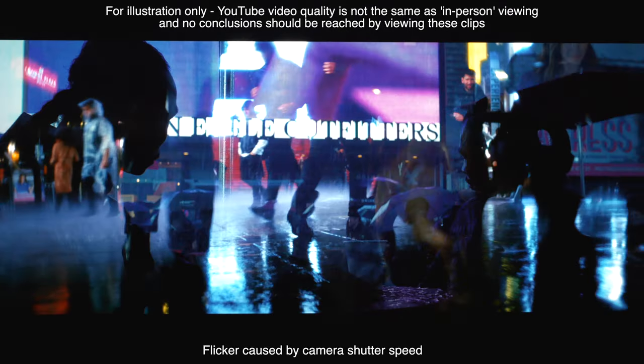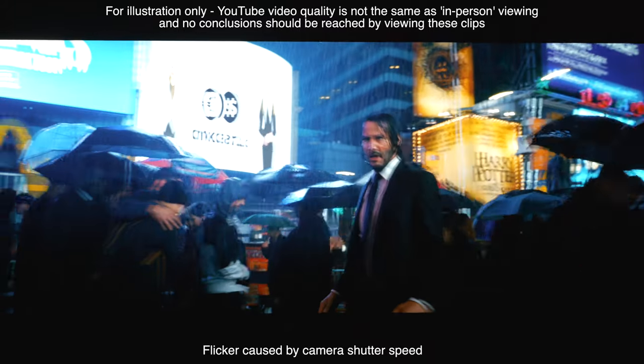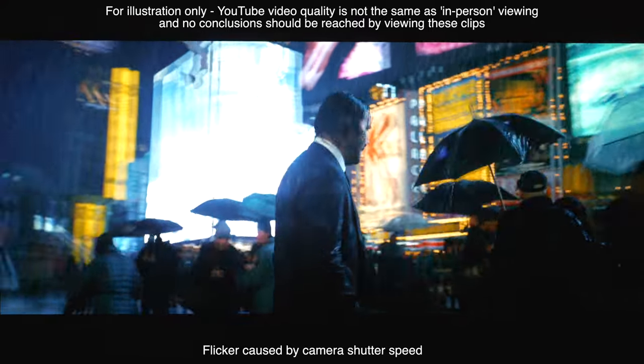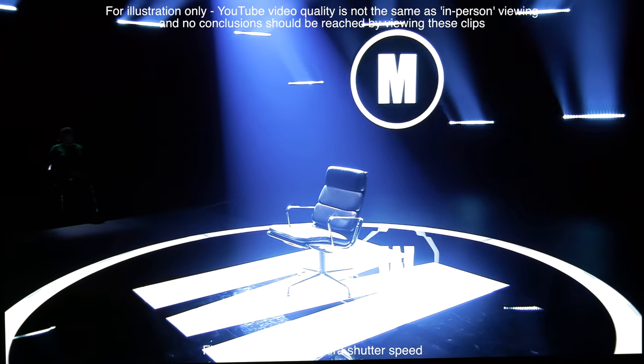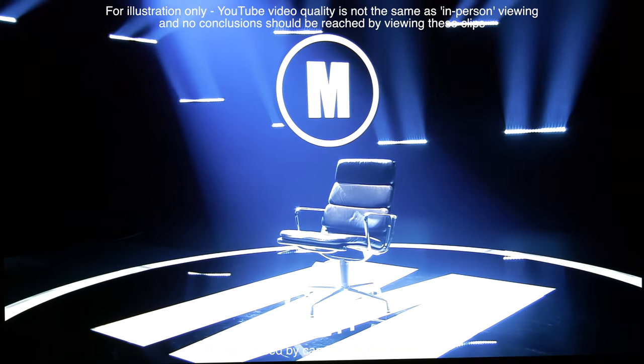With 24 frames per second content, the MZ2000 is capable of correct motion reproduction with 3:2 pull-down applied with ISC off and accurate IFC left switched on as default. Broadcast content at 50Hz was also good with no frame skipping or microstutter, even with fast cuts or camera movements. Applying IFC does introduce soap opera effect at higher settings, with over-smooth motion and artefacts around fast-moving objects, so we advise keeping it off.